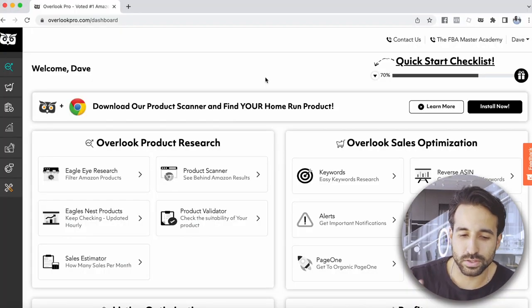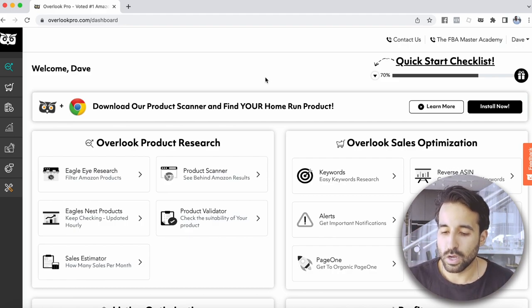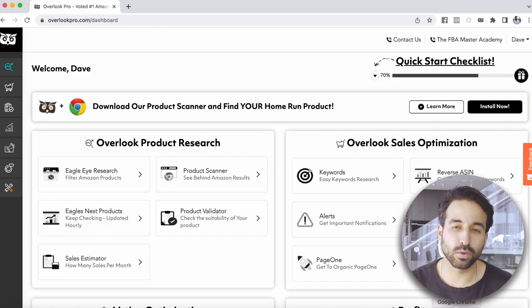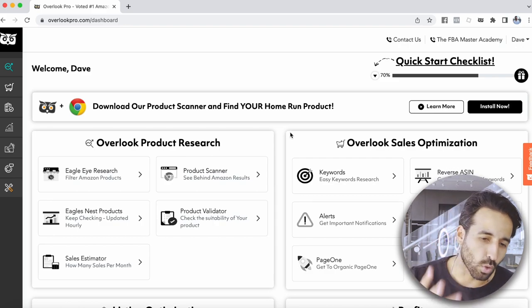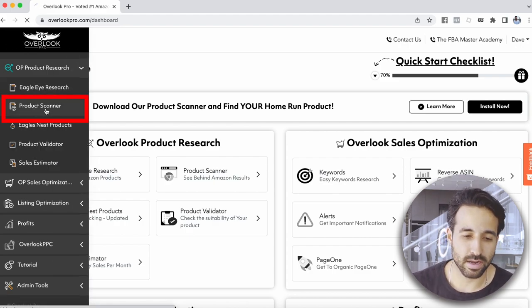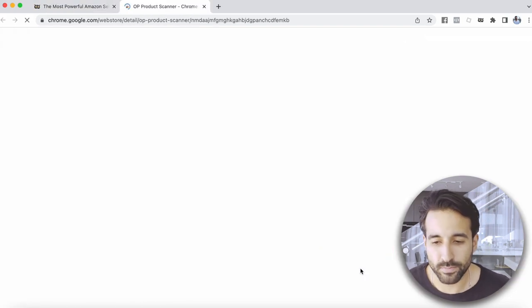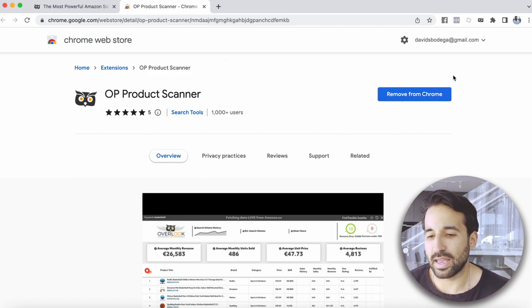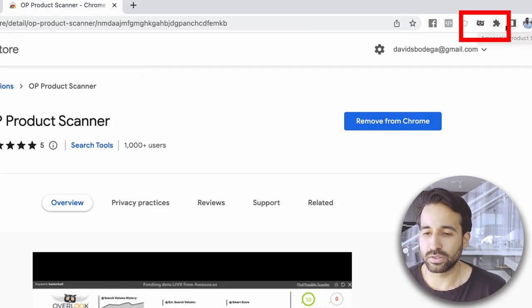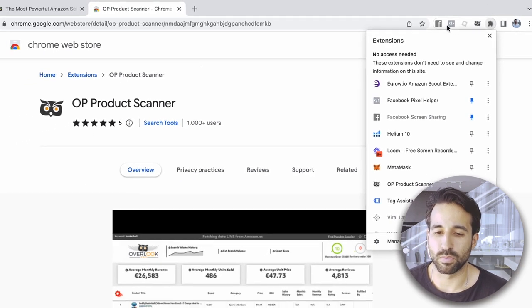Before we start doing product research, I want you to download Google Chrome. Go to Google, type in 'download Google Chrome,' and get that browser. Open up the browser, go to overlookpro.com, and go to the section that says Product Scanner. We're going to install the Overlook Pro Chrome extension. Click Install Now — yours will say 'Add to Chrome.' After adding it, you'll see a little owl head icon appear. If it doesn't show up, click the puzzle piece icon and pin it so it shows on the top of your Chrome extensions.